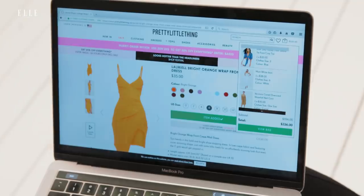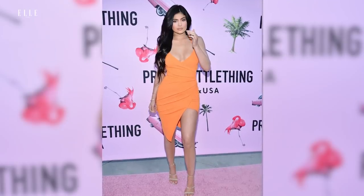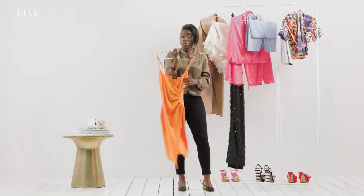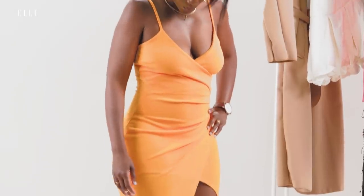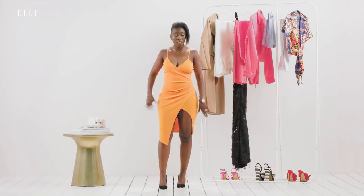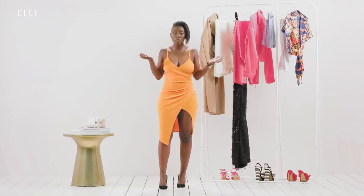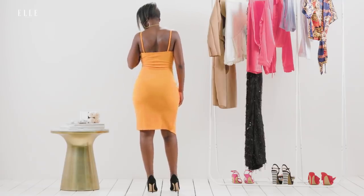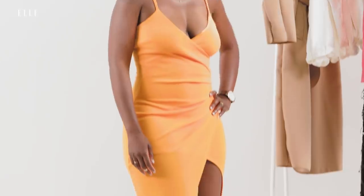This is the dress that Kylie Jenner wore to their US launch party and really put Pretty Little Thing on the map for me. I think it'll be really flattering, so we'll see what it looks like on. Kylie Jenner, you did it — I'm totally sold on this dress. I think it looks great on my body, if I do say so myself. The orange totally pops and I'm not wearing a bra and I think it looks great. If I was going out in Miami or going to a club in Vegas, I would totally pack this dress.